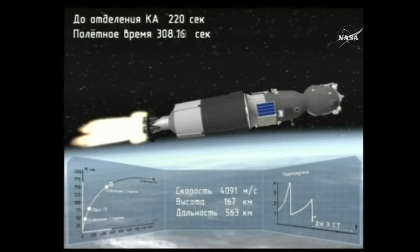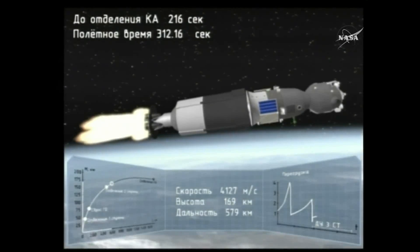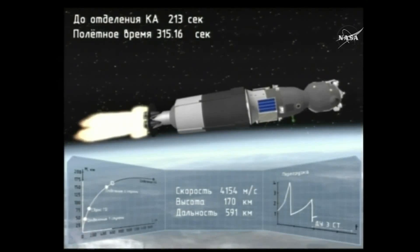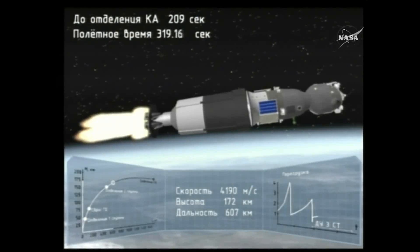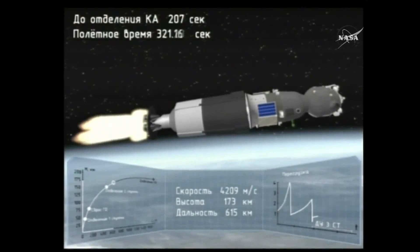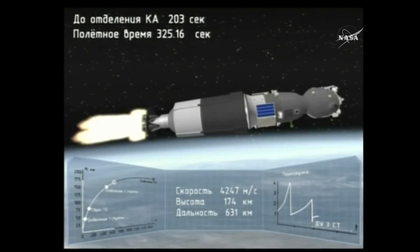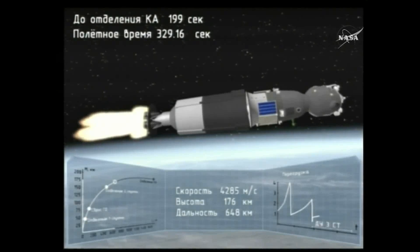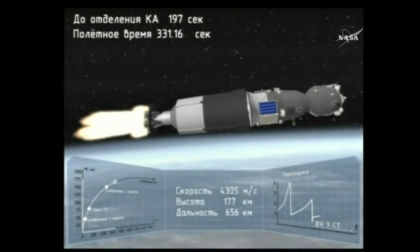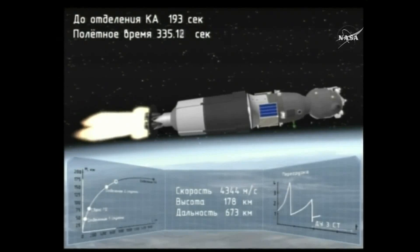That core booster separates at an altitude of about 105 miles. The Soyuz is now propelled by the single engine of its third stage, providing about 67,000 pounds of thrust, and is going to burn for the next four minutes and two seconds. Third stage thrusters are operating nominally.